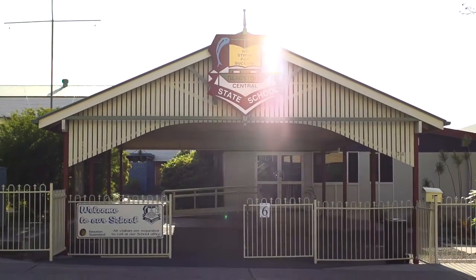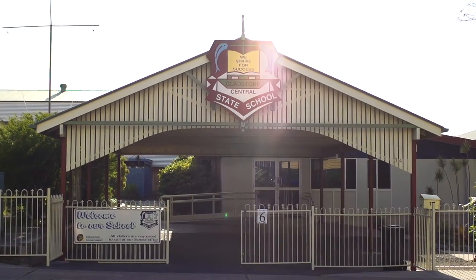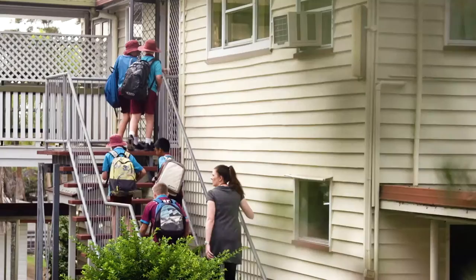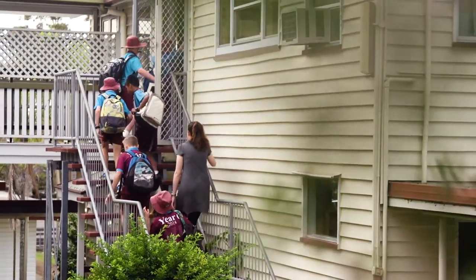At Central, we believe that English and Maths are your core subjects. In addition, we look at the STEM subjects — Science, Technology, Engineering and Maths — because we know that they are the subjects that are going to underpin the learnings and the jobs and the innovations of tomorrow.